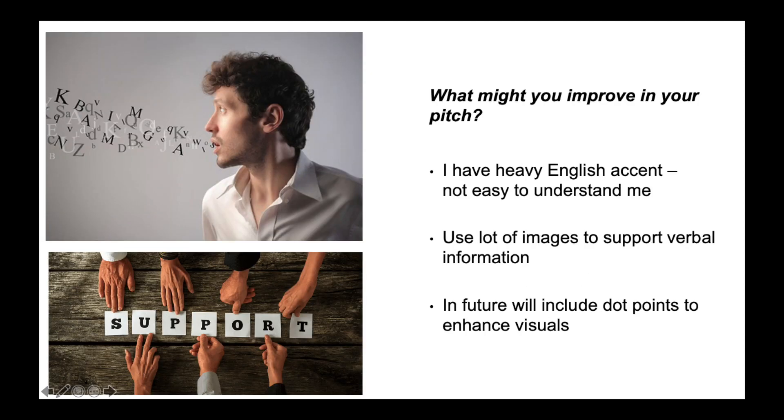I have a heavy English accent — it's not always easy to understand me, so I put lots of images on the screen to support the verbal information. Next time, I will include dot points to enhance the visuals, as my peers have done. Thank you!